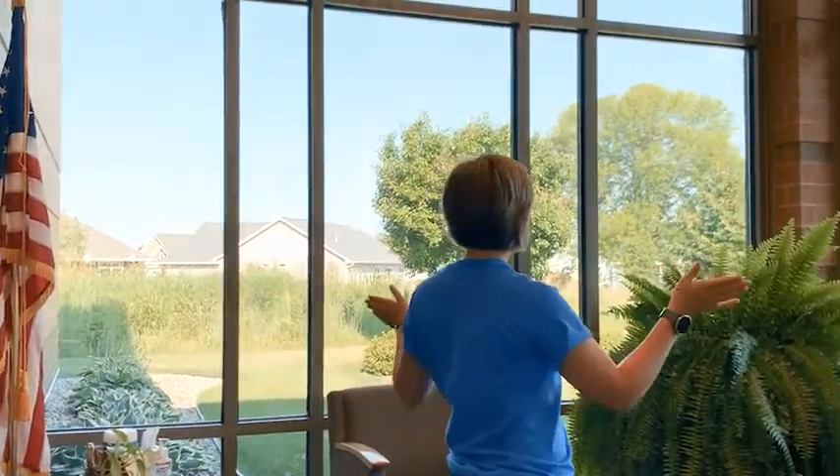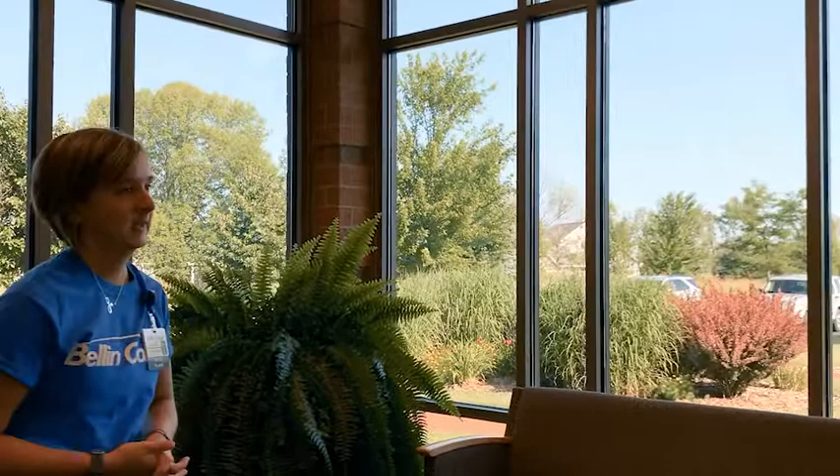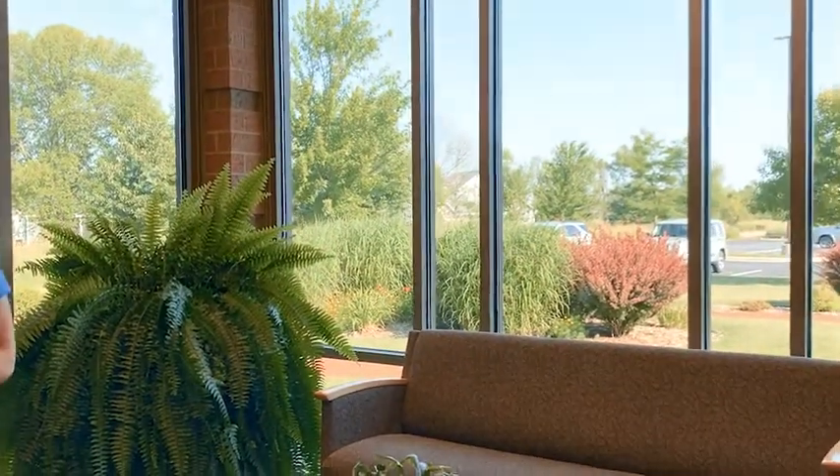A nice little extra room we have here at the college is our reflection room. It has full windows and a couple of benches. People come in here just to get some quiet — it's a good place to catch a break between classes. You'll see people napping and studying in here; it's really an all-around use room.